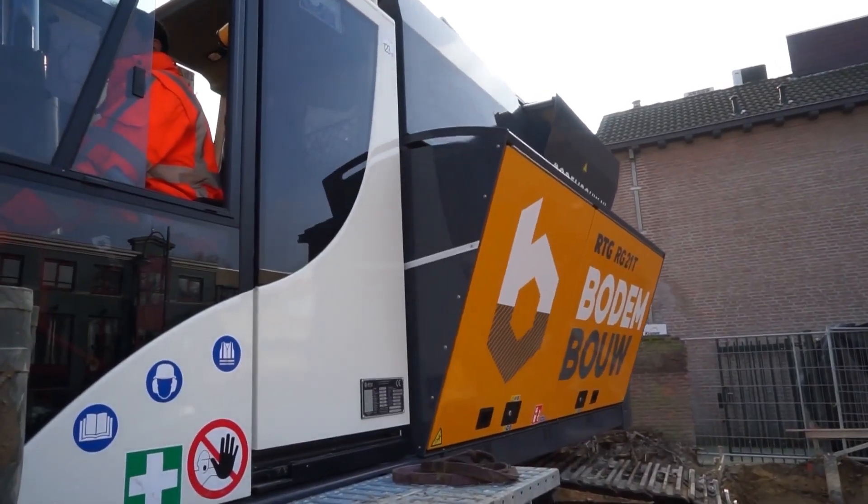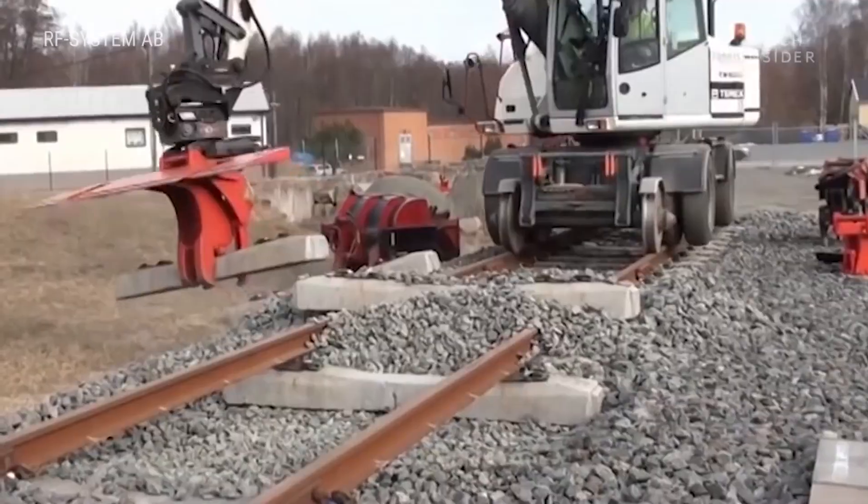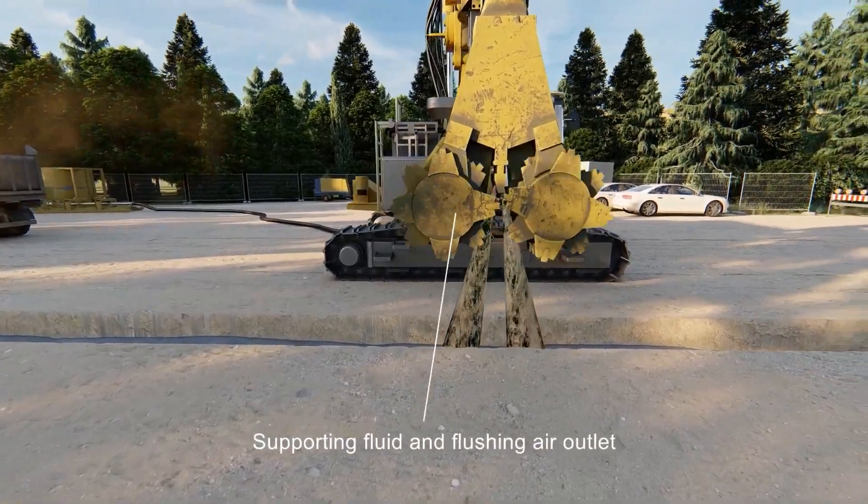Welcome to another jaw-dropping video from BuildTech, where we showcase 20 extraordinary industrial machines that have revolutionized the way we work and made us wonder if we're living in a sci-fi movie. Let's dive in.